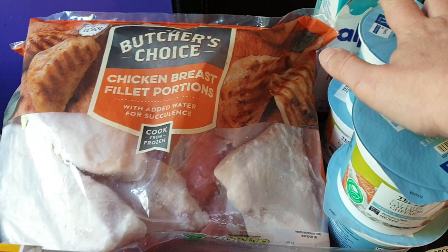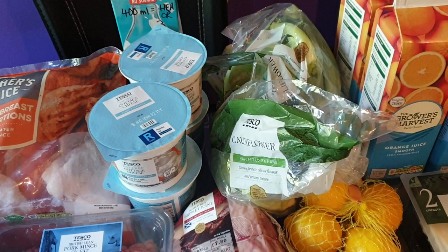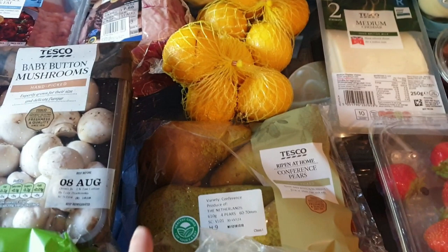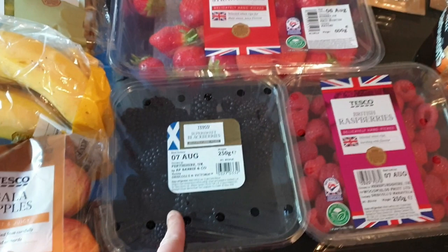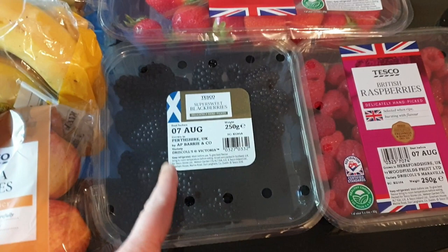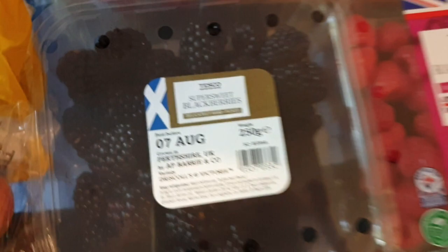I've got two cauliflowers because I want to make a cauliflower cheese soup one day. I've got two bags of lemons - I'm going to make lemon chicken one night. I got some conference pears, bananas and apples. The apples and the pears are speed, the bananas are just free. I finally got some blackberries - these have been in and out of stock all week. They actually sent the bigger pack because the smaller ones were out of stock - they look absolutely massive. And then I've got raspberries, the 250 gram pack, and the 600 gram pack of strawberries.